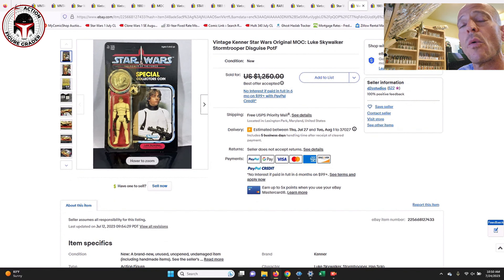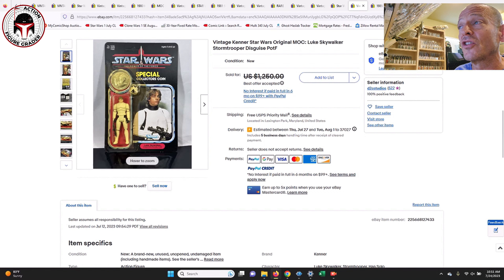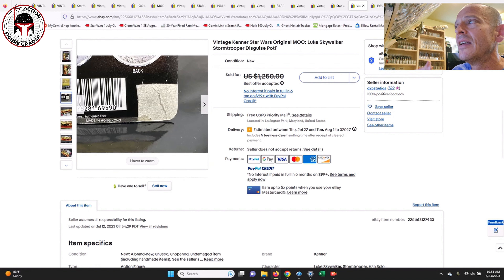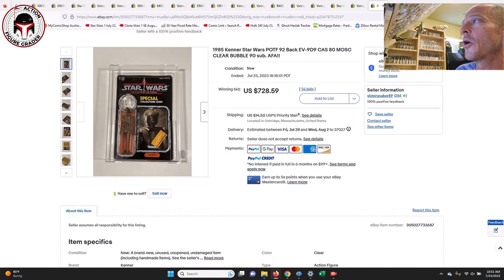Next up is always a desirable Last 17 Luke Skywalker in his Stormtrooper disguise — unpunched with fairly moderate yellowing. Listed for $1,250, the best offer accepted was $1,100. AFA 85s have sold as high as $2,800–$3,000 recently, but this one had a proof-of-purchase cut out on the back, which is why it went so cheap. That's probably a 50% discount or more. If you're willing to live with that defect, it displays really nicely from the front — $1,100 took that one home.